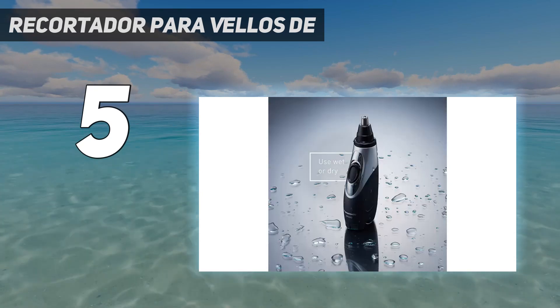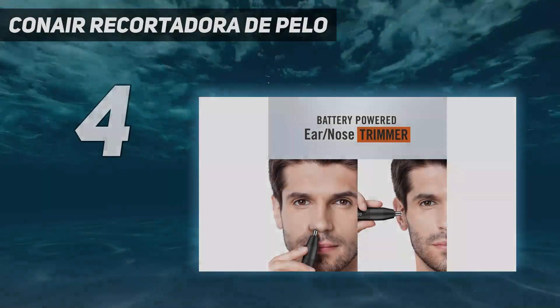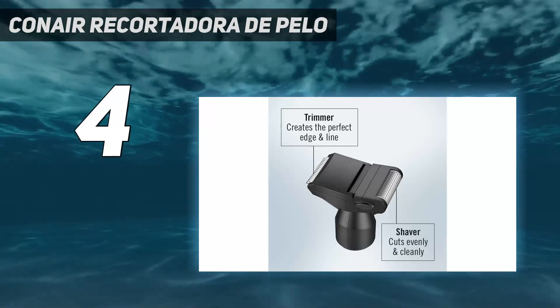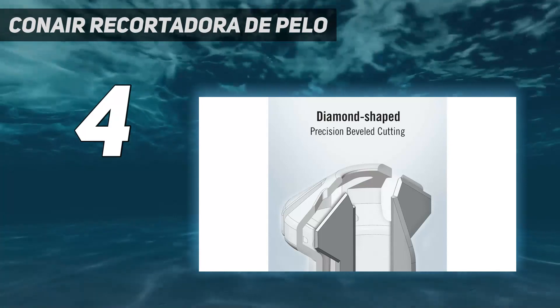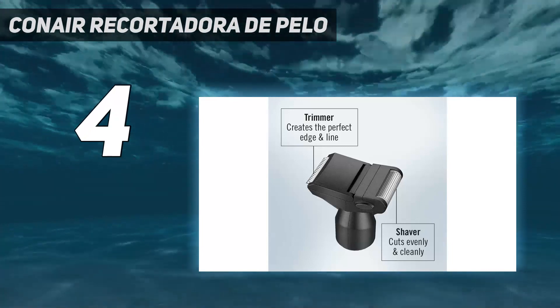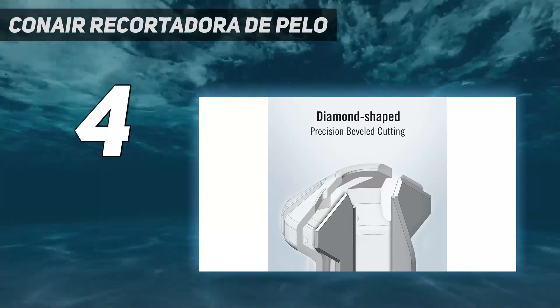Coming in at number four, Conair's trimmer is great for travel. You want a nose hair trimmer that's lightweight and compact, and that's definitely something you get with Conair's men's ear and nose trimmer. This nose trimmer is easy to set up and fits well in your hand. Our tester noted that it was easy to switch attachments and that it doesn't hurt while trimming your nose hair. We also appreciated the 360 bevel cutting system, which cuts cleanly and evenly through all types of hair.